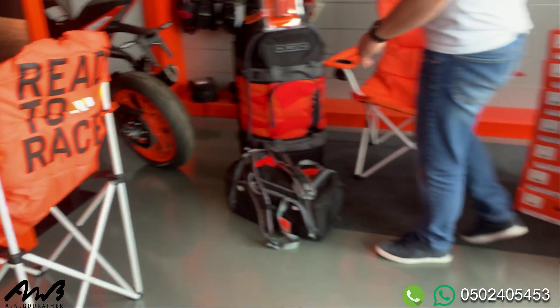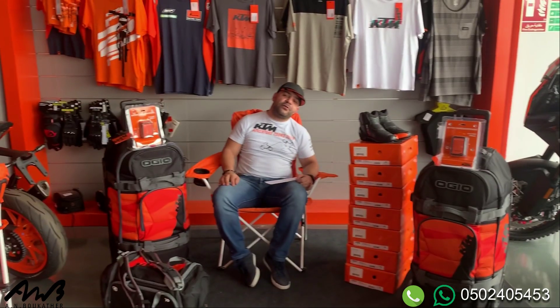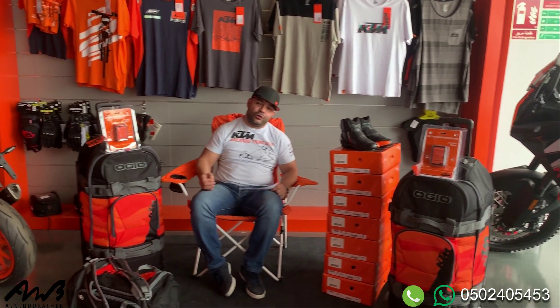The normal price of this package is 2,060 dirhams. Now you can have it for 1,400 dirhams only, so you are saving 660 AED. Call us now or WhatsApp me and we'll send it free of charge to your house.